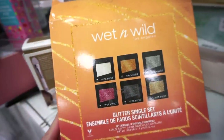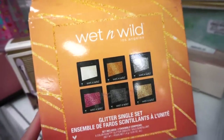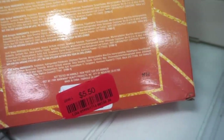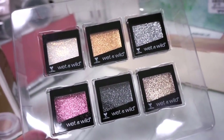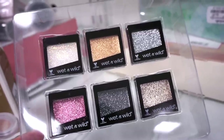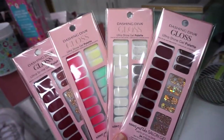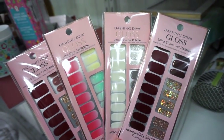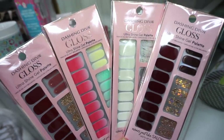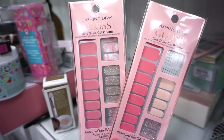This right here is the Wet n Wild Glitter Single Set — I know they sold this at Walgreens for the holidays last year. One kit today with six little baby glitters, considered full size, for only $5.50. They have more of a jelly-ish consistency to them — I think they're okay but not the easiest to work with. They do have these from Dashing Diva — the Gloss Ultra Shine Gel Palettes — really beautiful. Four different ones for $4.99 each, and additional styles also $4.99 each.